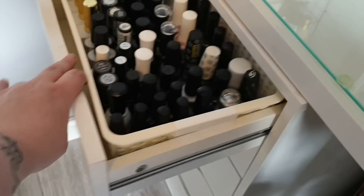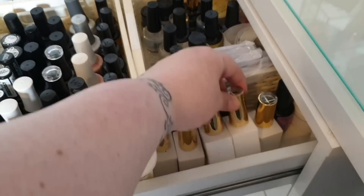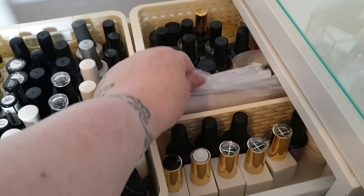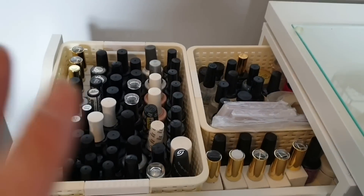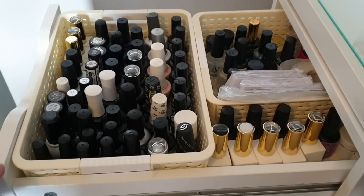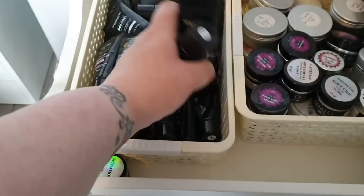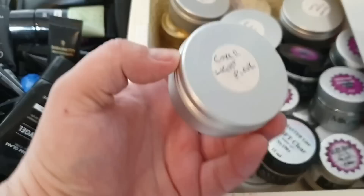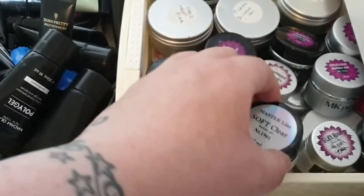Moving on to the second set of IKEA Alex drawers, this is where I house most of my gels and acrylics. The first drawer has all my base and top coats, cover gels, rubber base coats, and rubber top coats. The next one has my dehydrators, primers, nail prep system, and nail forms — I just got some Kirstie Meechin nail forms I'm really looking forward to trying. Drawer two has my poly gels in one container and my cover gels, clear gels, builder gels, and hard gels in another.